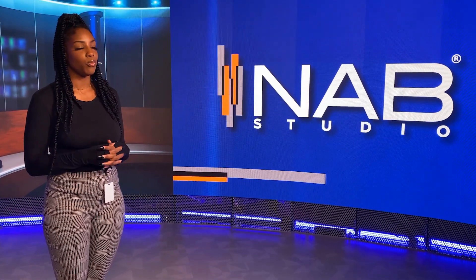NAB represents America's premier local radio and television broadcasters, so we needed a studio here at NAB that could meet those state-of-the-art expectations.